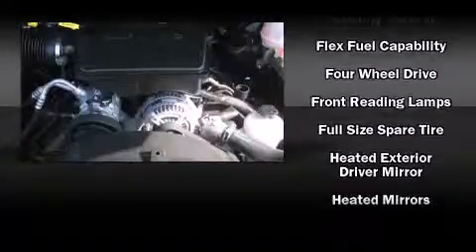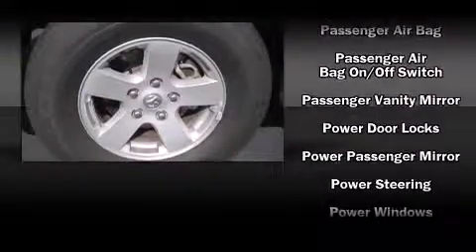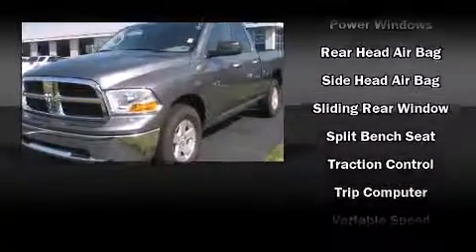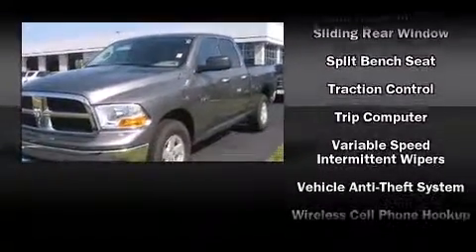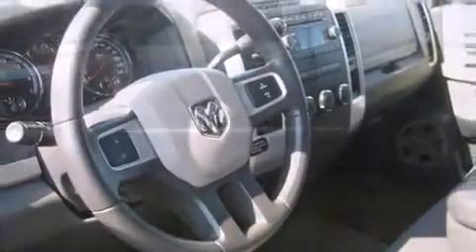Dodge also prioritized safety and security with features such as dual front impact airbags, head curtain airbags, traction control, brake assist, ignition disabling, and four-wheel disc brakes with ABS. Electronic stability control ensures solid grip atop the road surface, no matter how challenging the driving conditions.